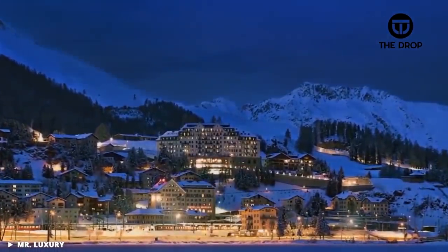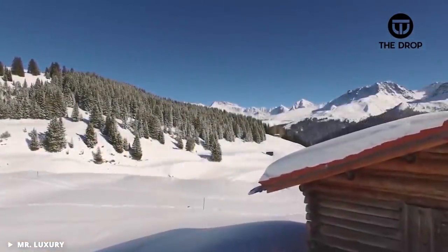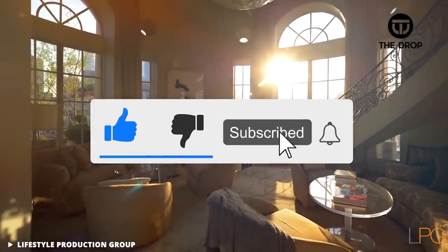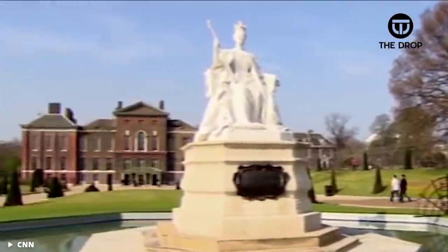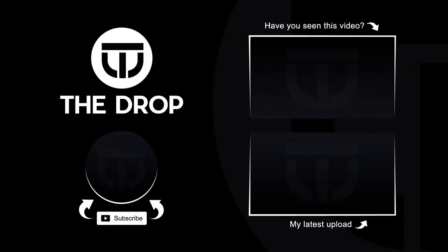Well guys, that's it for this video. Click the links above to check out some of our other videos. Don't forget to like and subscribe for more content like this. We have many great videos coming up — see you in the next video!